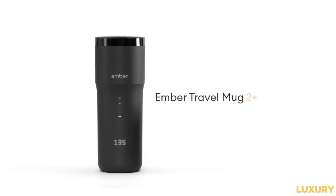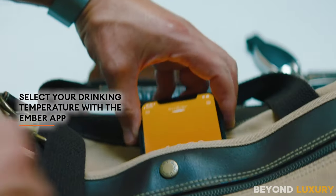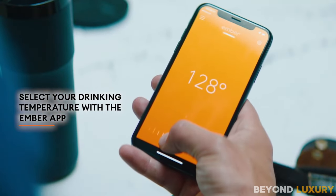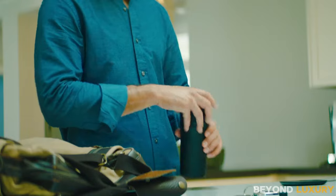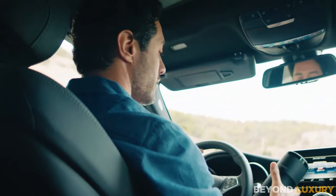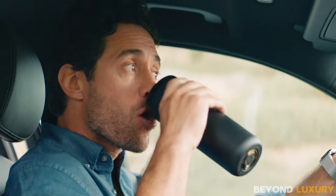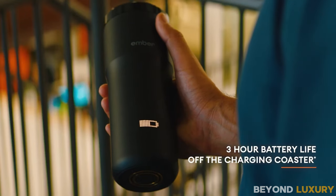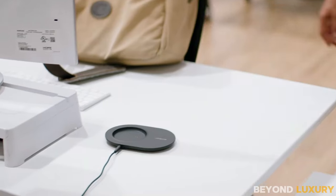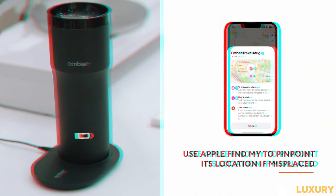Designed with practicality in mind, the Ember Travel Mug features a leak-proof push-open lid, preventing any spills while you're on the move. Its 360-degree drinking capability means you can sip from either side. Not only is the mug functional, but it's also durable — boasting a scratch-resistant coating that ensures it remains pristine even after repeated use. Whether you prefer to hand wash or toss it in the dishwasher, the Ember Travel Mug is built to withstand the rigors of daily life while keeping your beverages at the perfect temperature.